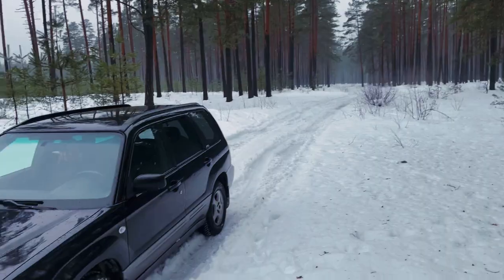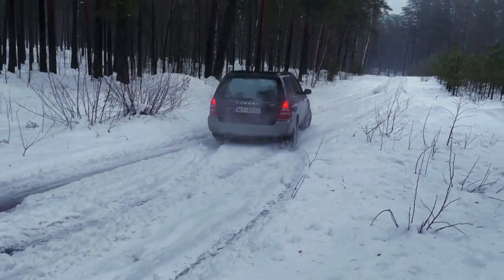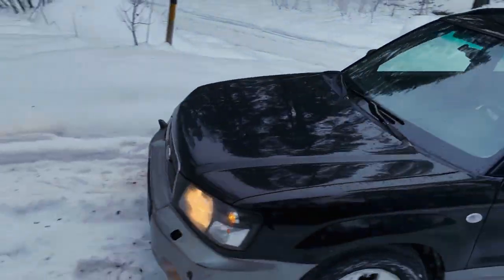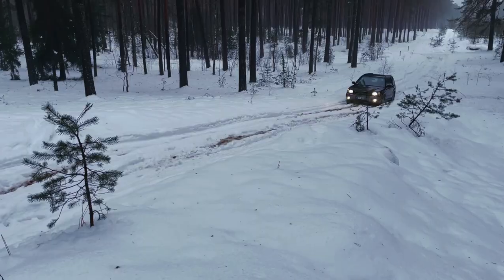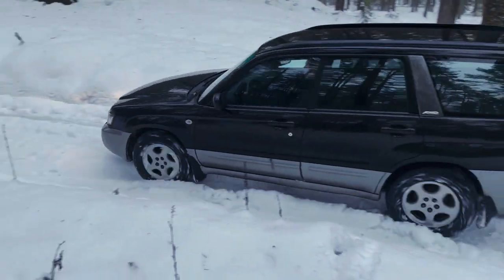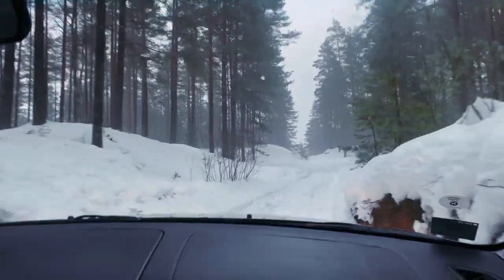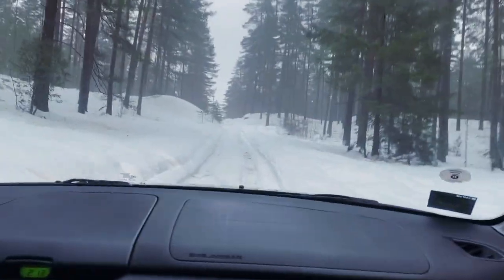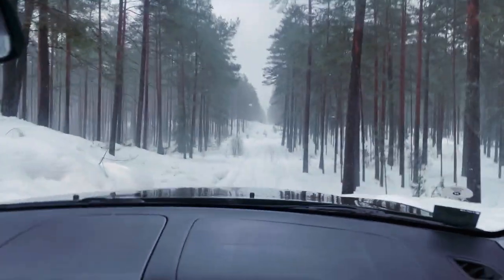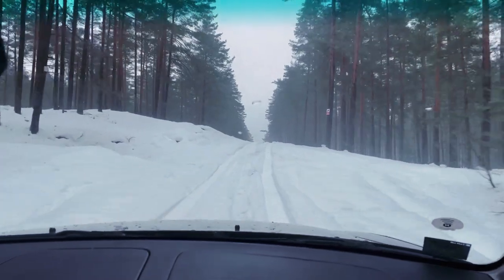Now let's drive this thing. Before this I had a Legacy and it wasn't nearly as good in snow as this car is. It just ignores the properties of snow — it's like the Forester and snow are best friends. Driving this thing in snow is pure pleasure. I felt happy as I haven't been in a long time. If I had a lowered Forester I would probably buy another one just for this winter off-roading, and actually off-roading in general.